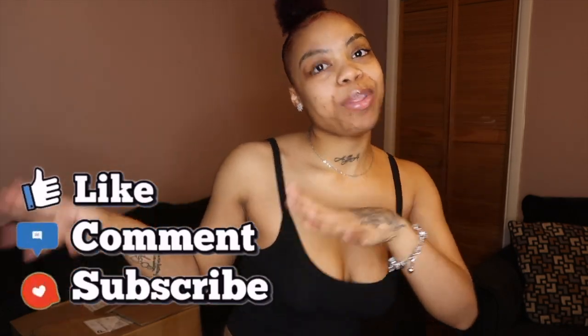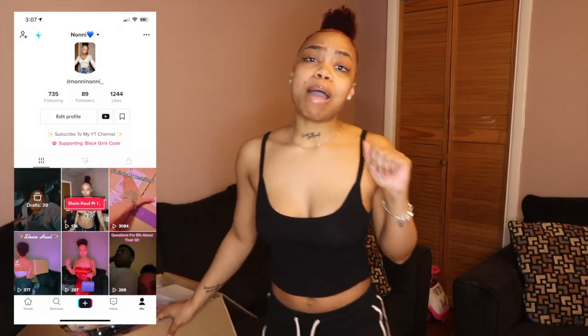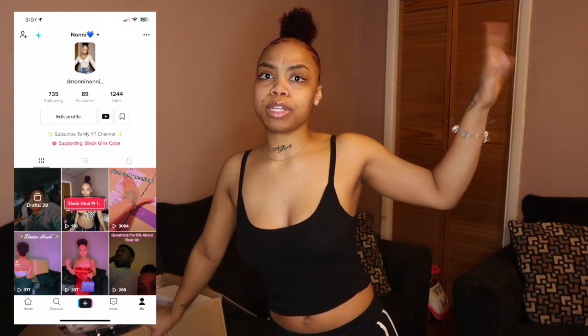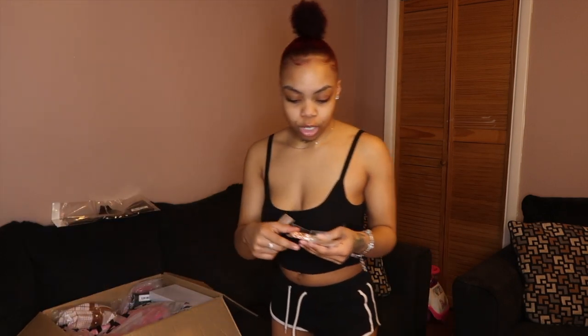Before we get into the video, y'all, don't forget to like this video, comment, and subscribe so you can be a part of Nani Gang. I have a lot, a lot of clothes, guys, so y'all already know how this is going to go. We're going to go in order — jewelry, purses, and then clothes in whatever order. This box is huge. Also, I've been putting videos on TikTok of me trying on my clothes and they've been getting up there, so y'all should go follow my TikTok. We're going to start off with our jewelry.